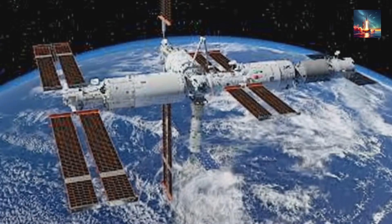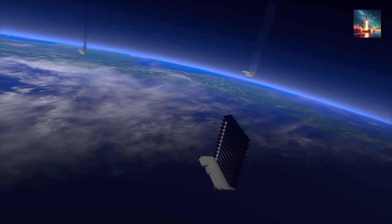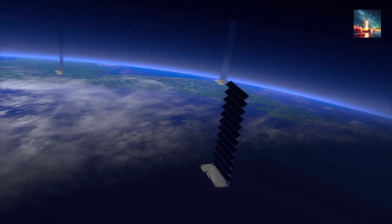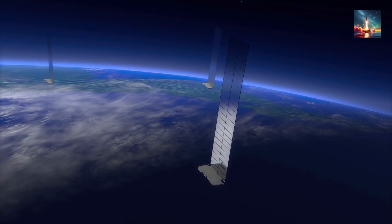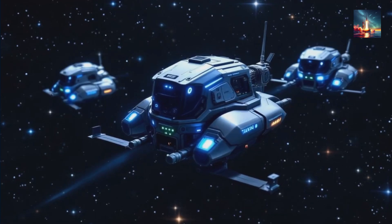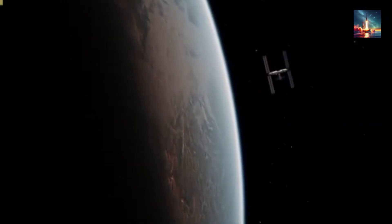This comes after incidents like the 2021 near misses with SpaceX's Starlink satellites, where Tiangong had to dodge to avoid disaster. The idea is to act as a rapid response defense system, assessing intent and responding — whether by redirecting the object or helping the station adjust its orbit. Pretty high-tech, right?